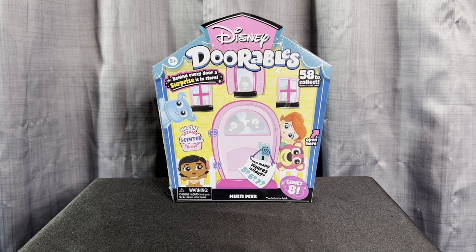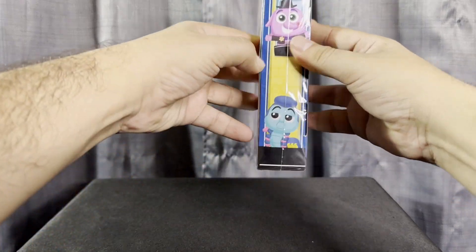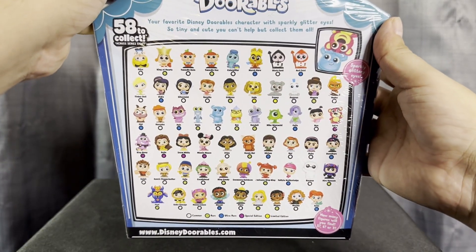Hi guys, welcome to my YouTube channel! Today I have the cute Disney Doorables Find a Special Scent Edition, Series 8. Let's go ahead and open it to see which cute characters we get and to see if we find the special scented one. These are the cute characters that we can get.